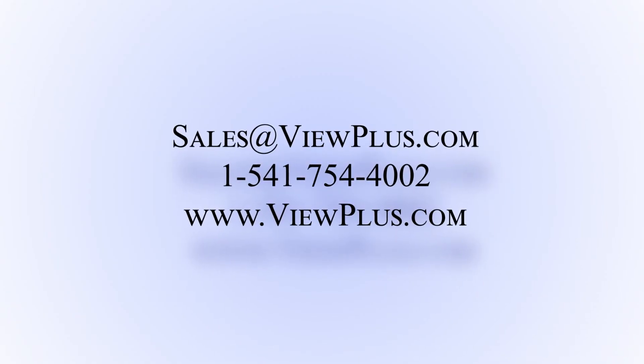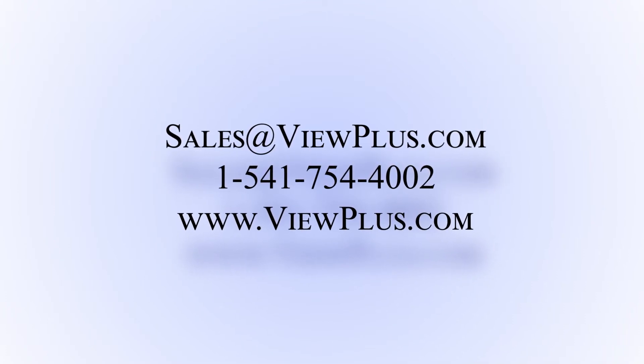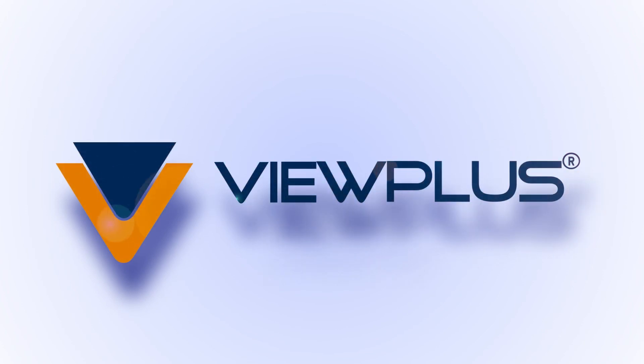We invite you to contact us for sample tactile graphics and to start a conversation on how the VP Max can make your information accessible. ViewPlus Technologies — delivering sense ability.